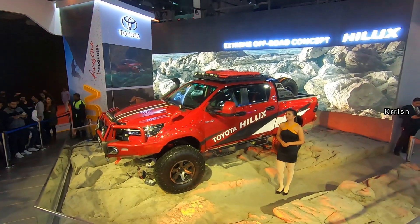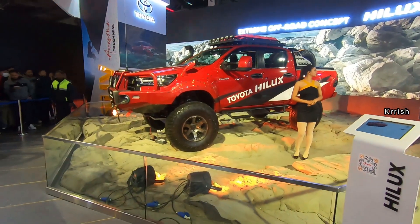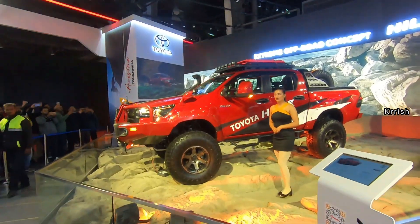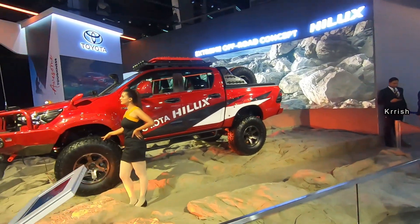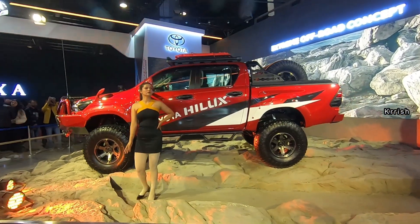This concept model shows practically every inch of modification possible on the Hilux. The concept uses a six-inch lift kit to improve the ground clearance and off-road suspension with specially designed control arms. The pickup drives on massive 37-inch Radar Renegade RT off-road tires, with a set of spare wheels packed in the flatbed.